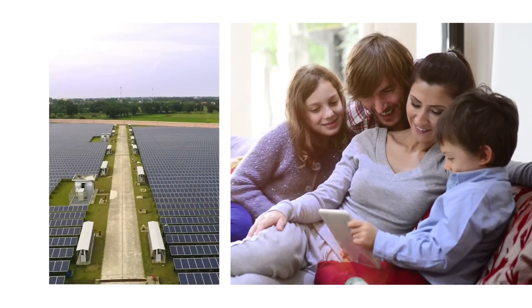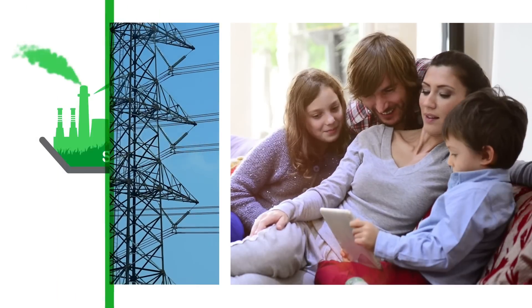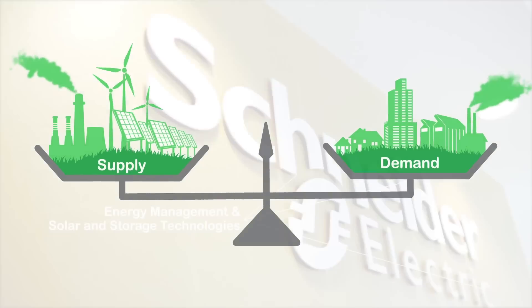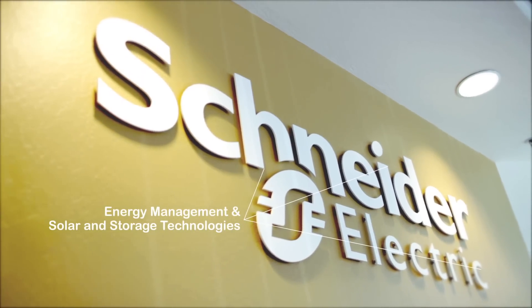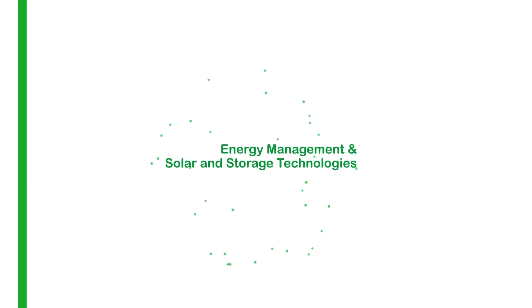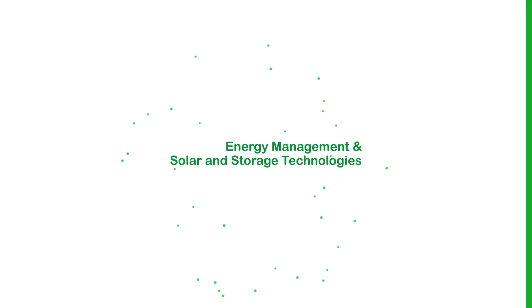Energy storage is a natural complement to renewable energies, helping manage the balance between energy generation and load consumption on the grid. Schneider Electric's expertise in energy management and solar and storage technologies provides a unique ability to deliver a wide range of applications.